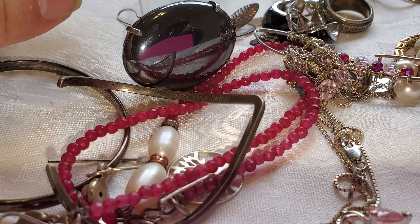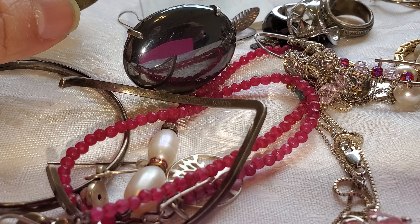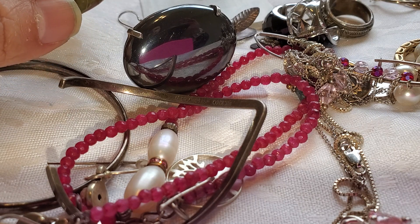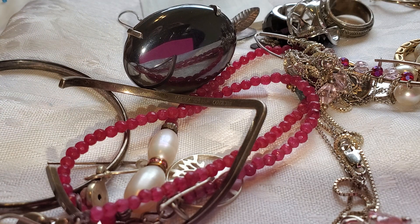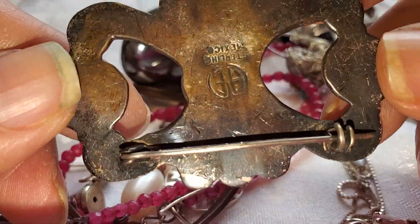Hi my beauties, I wanted to come and show you something. I'm going to have a very high roller jar this Sunday and I'm going to show you a couple of things that are going to be in the jar and why we're going to price it. It's going to go for auction. So if you're interested, make sure that you tune in on Sunday and join us because I have awesome jars, but this is going to be a particularly awesome jar.